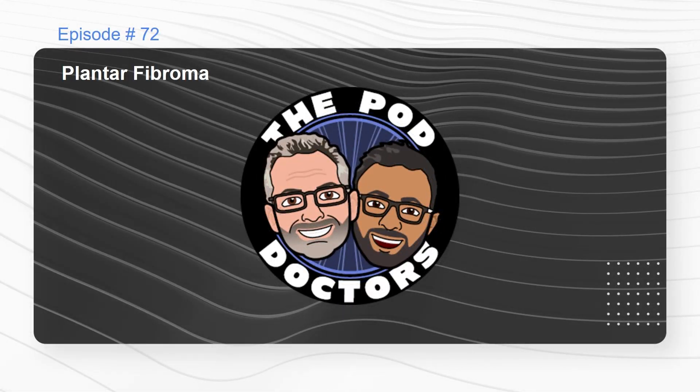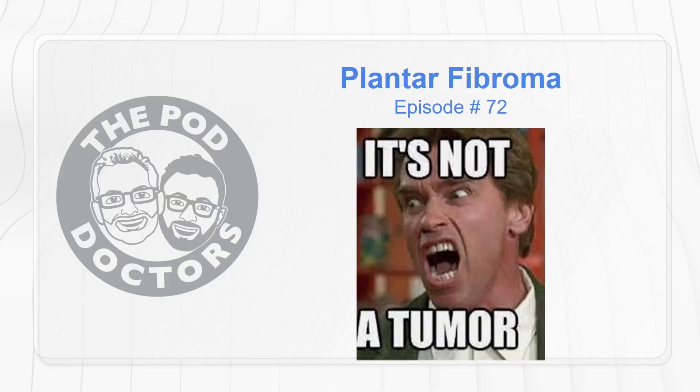Welcome to the Pod Doctors. I'm Dr. Damien Dauphiné, and I'm here with Mike Harder and Dr. Refuge Hussain. We're going to talk about the dreaded plantar fibroma.